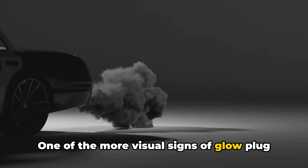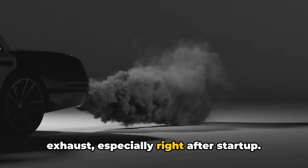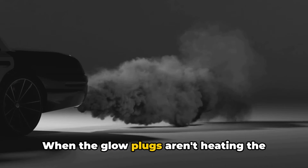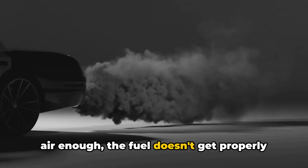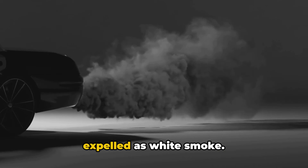One of the more visual signs of glow plug problems is white smoke coming from the exhaust, especially right after startup. When the glow plugs aren't heating the air enough, the fuel doesn't get properly combusted, leading to unburnt fuel being expelled as white smoke.